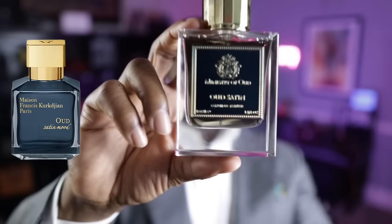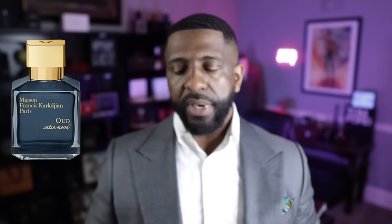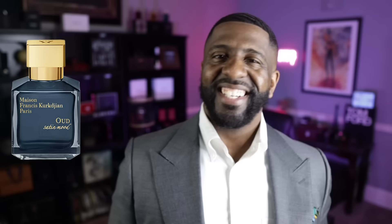Now, you guys that have been following me know how much I love the next fragrance being cloned here — Oud Satin Mood from Maison Francis Kurkdjian, one of my favorite fragrances in the entire world. This fragrance is very, very close to the original. It's also from Paris Corner, the Ministry of Oud Collection, and it's called Oud Satin. Same color juice — the bottle is different, but the juice on the inside is very similar to the original. If you want a budget-friendly Oud Satin Mood, just get Oud Satin.